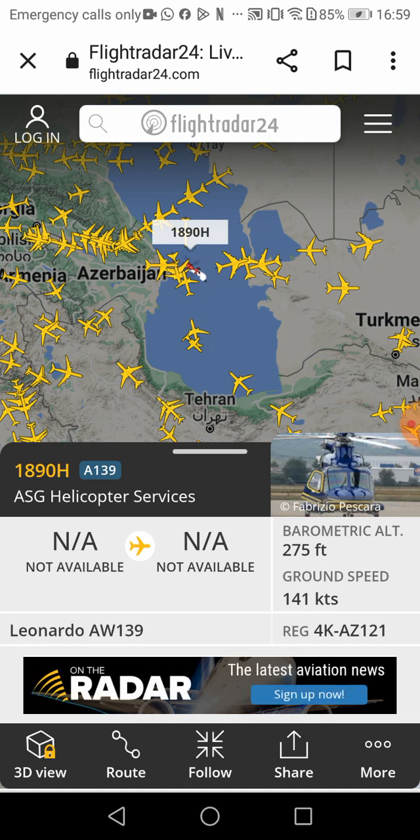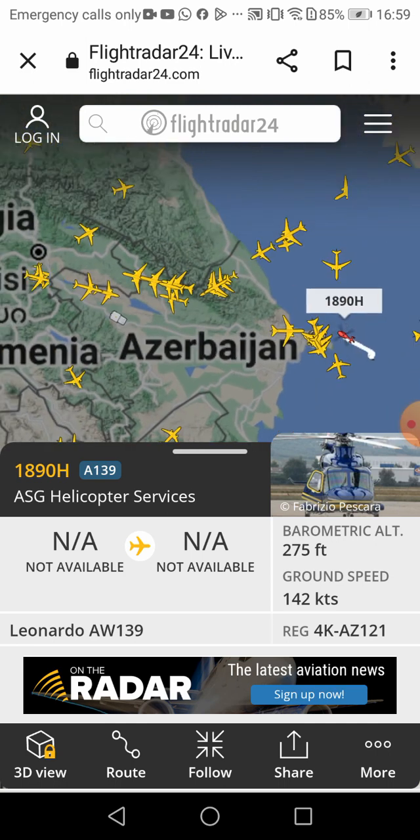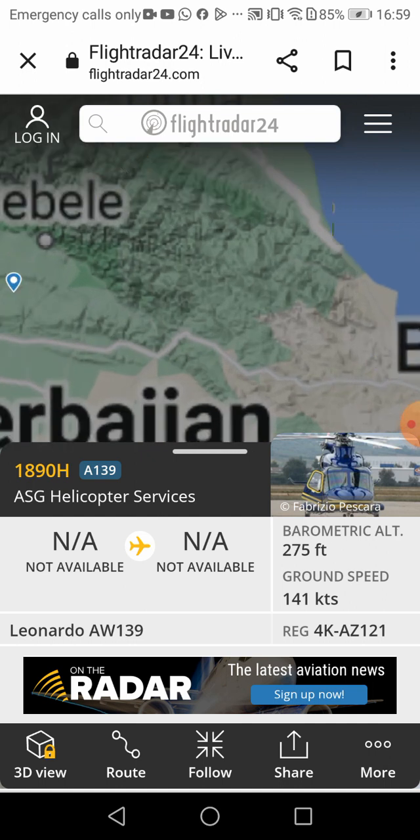ACE helicopter services. What's going on there? I hope they find any Boeing 747s or A380s.